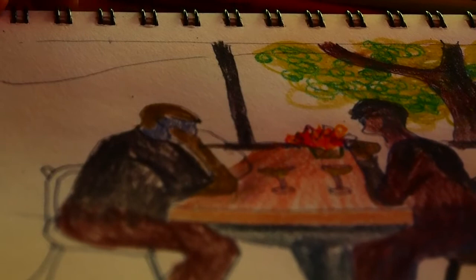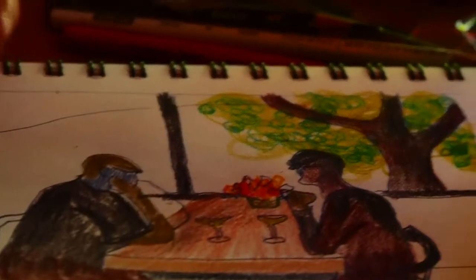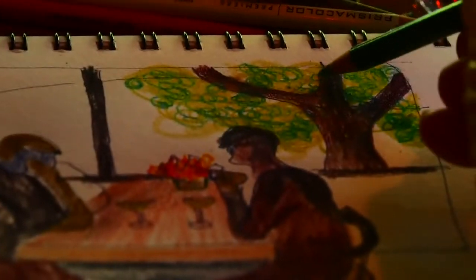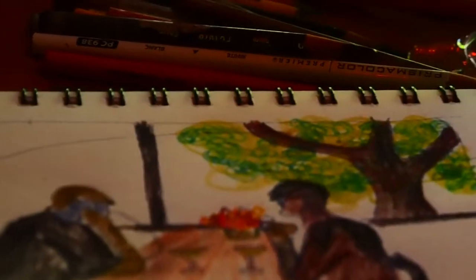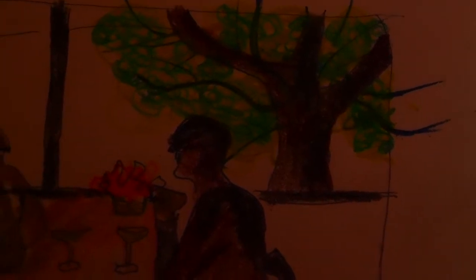I'm continuing, but I'm thinking about varying the size of the leaves a little bit — making some circles larger, some smaller. We now have two layers of green on the tree. To indicate the branches, I used a color called Indigo. Indigo is one of the very few that are truly very dark in colored pencil, and it's an essential color — a much better choice than using black.